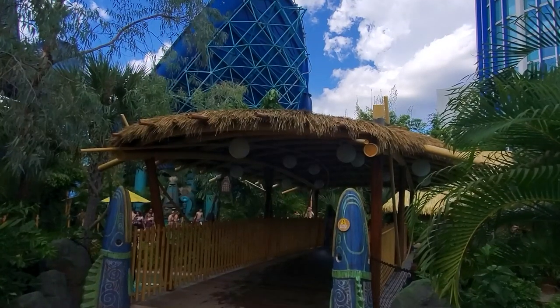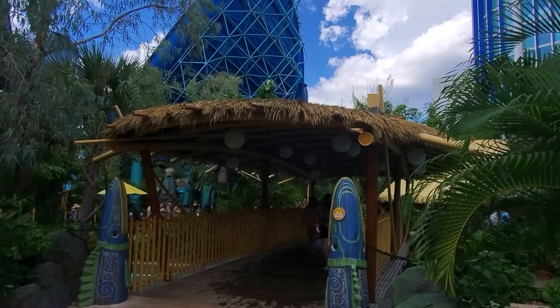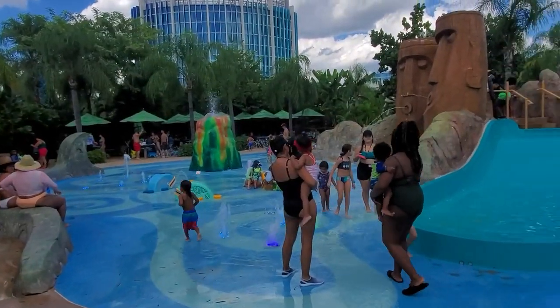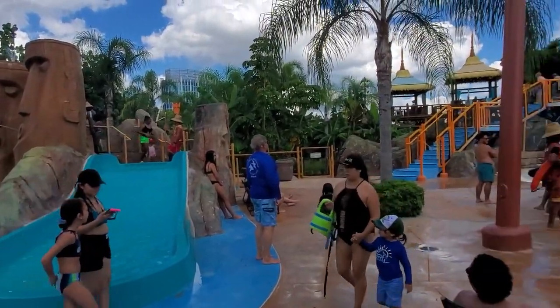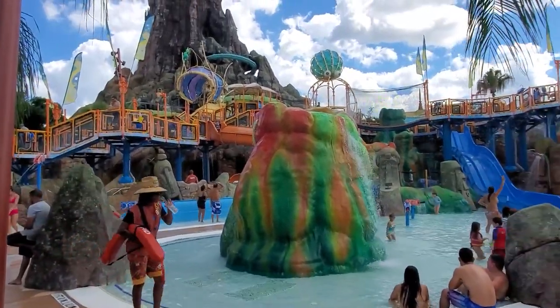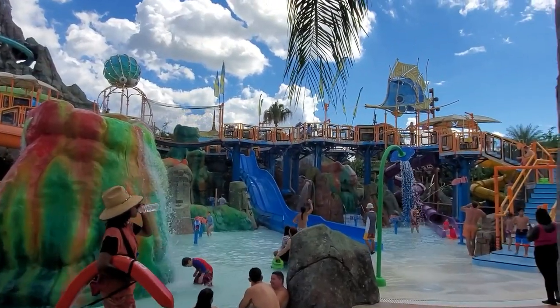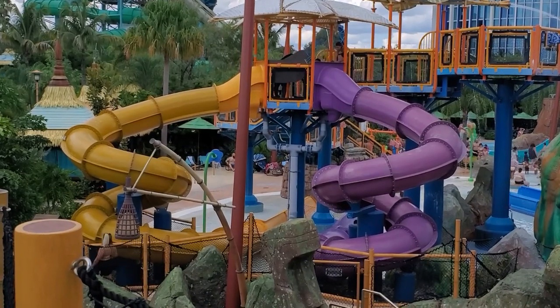As of right now, one-day tickets cost $70 to $85 plus tax. This makes Volcano Bay the second most expensive water park in North America by my count, trailing only DreamWorks Water Park at American Dream. Volcano Bay tickets can be bundled to include other Universal parks to get a better rate. Don't forget that if you drive, you will also have to pay another $27 to park at the Universal garages.